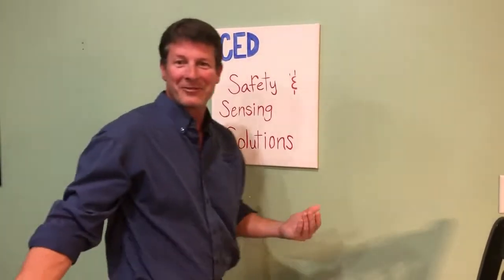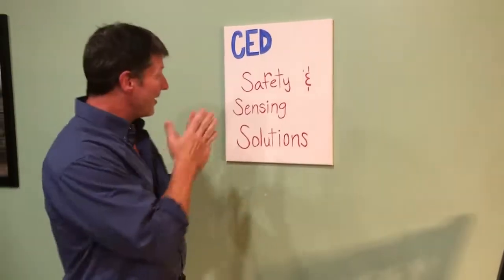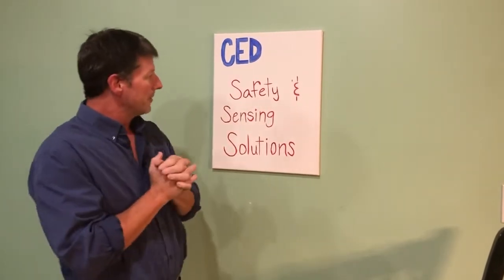Hey everybody, Jeff Parrish here from CED. Thank you for the introduction. That was great. So you guys are going to do some painting in a little bit. But before we get there, I've got a few things I want to talk to you about.